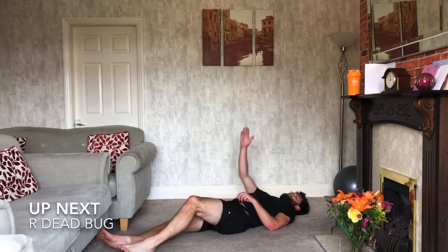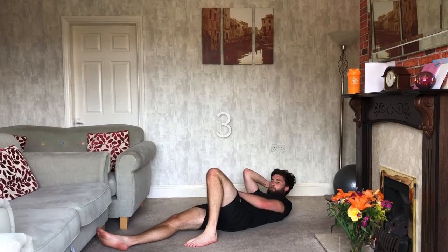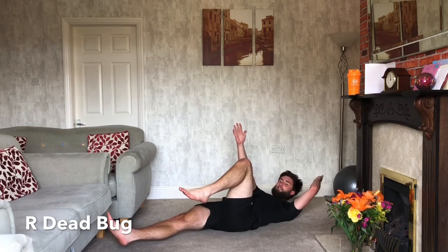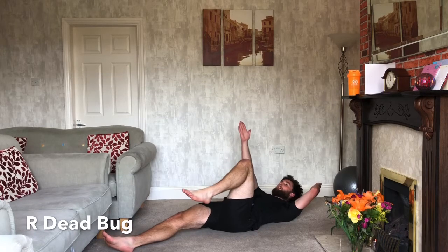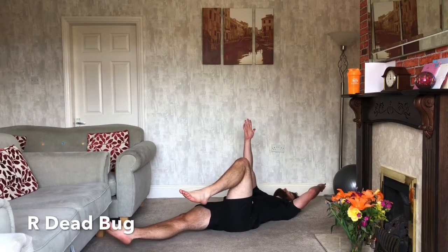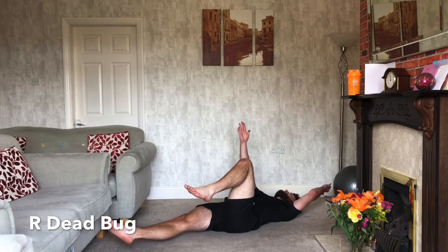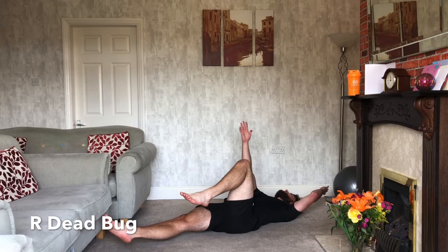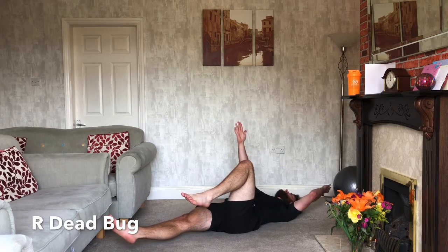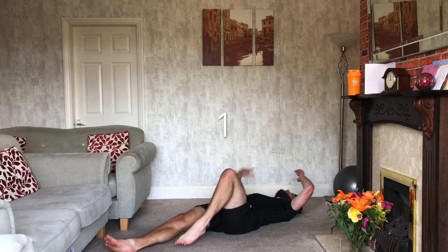Dead bugs next on the right-hand side. Right leg sticks out, right hand up in the air, left leg up at 90 degrees, left hand over your head. Variations: pop your foot down so that stays there, or drop your head onto the floor too if that's too much. If you want to make it harder, just lift the foot up in the air. Hold this position — ten seconds — and relax.